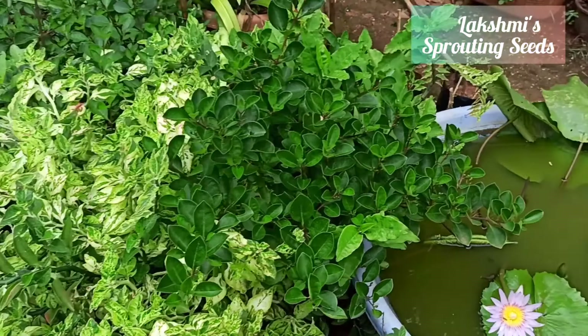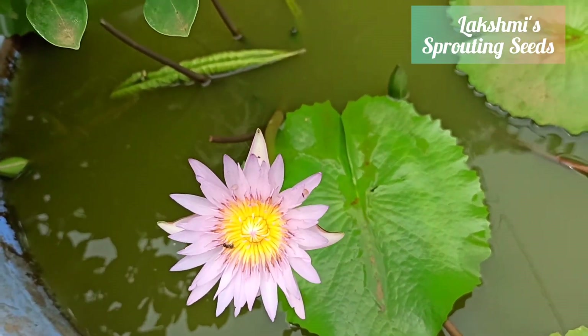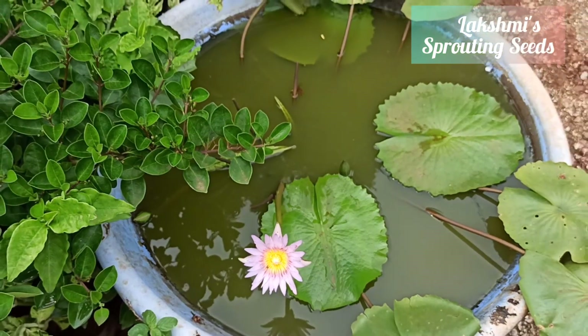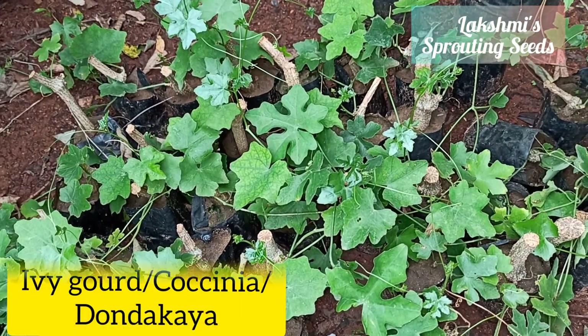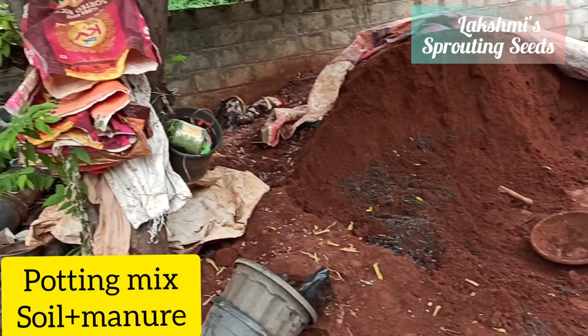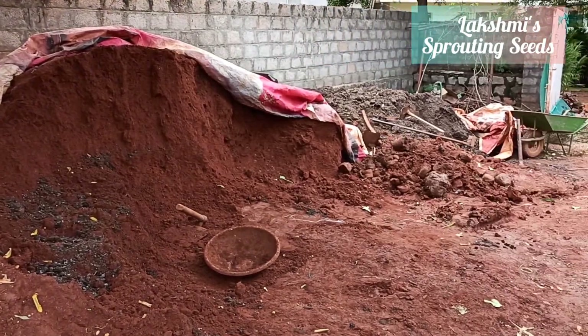For anyone planning for landscaping, they have a good choice and variety of crotons. They also have coccinea or ivy gourd, and even potting mix — a mixture of soil and manures.